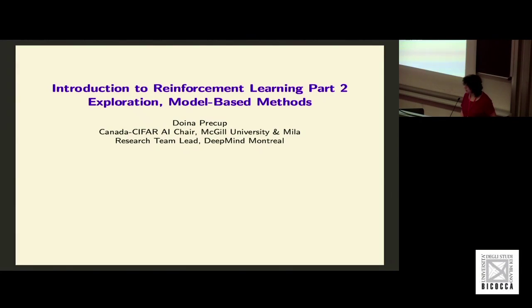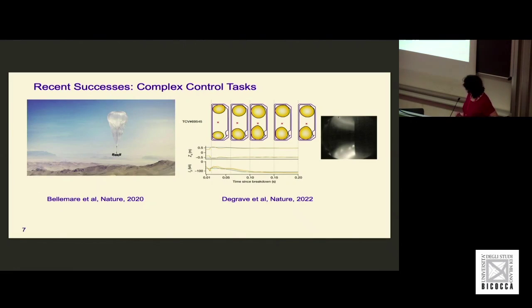Thank you very much everyone. It's a great pleasure to be here. I'm going to continue talking about reinforcement learning following the great talk by Amy earlier today. I had a plan to start talking directly about model-based RL, but because this question came up about reinforcement learning in the real world and does it do anything good, I thought I would share a couple of recent examples that inspire and motivate me, giving you a taste for the kinds of things we can do with reinforcement learning.